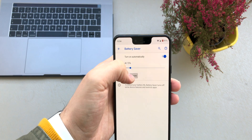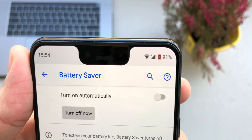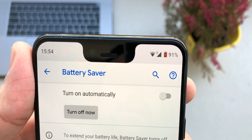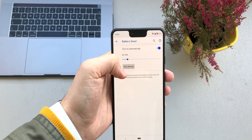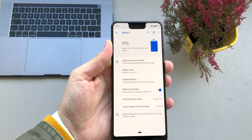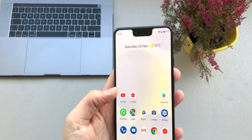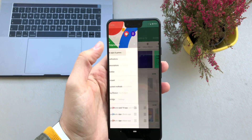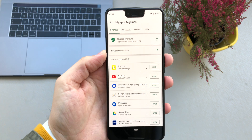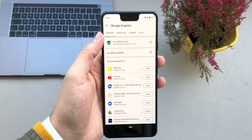Once the phone hits 30%, Battery Saver will switch on and the battery icon will go red, which means the option is active. You can also make sure you have the latest updates from the Play Store. Go to Play Store, swipe to My Apps and Games — you can see all your applications and make sure they are updated to the latest version.